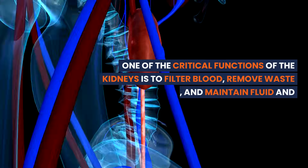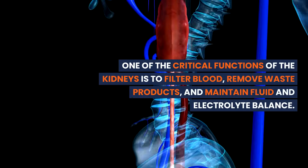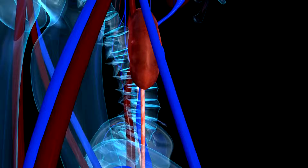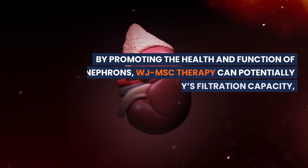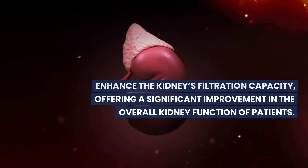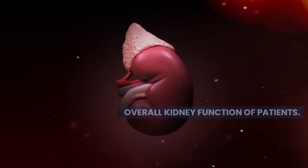One of the critical functions of the kidneys is to filter blood, remove waste products, and maintain fluid and electrolyte balance. By promoting the health and function of nephrons, WJMSC therapy can potentially enhance the kidney's filtration capacity, offering a significant improvement in the overall kidney function of patients.